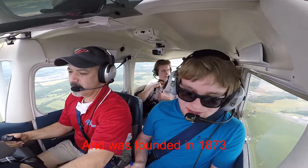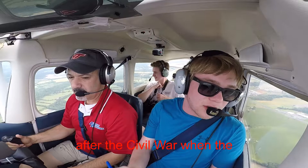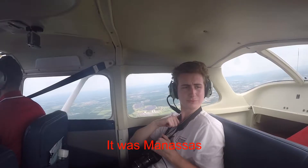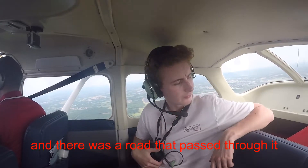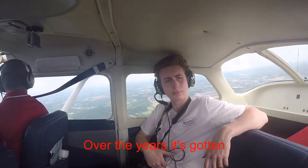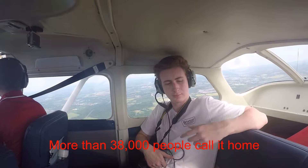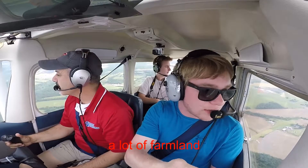Manassas was founded in 1873, after the Civil War. When the Union and the Confederacy rejoined as America, Manassas as it is today was just a railroad and a road that passed through. Over the years it developed, drawing more and more people, growing into a city. Now more than 38,000 people call it home, and it's home to a lot of industrial areas and farmland.